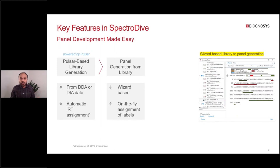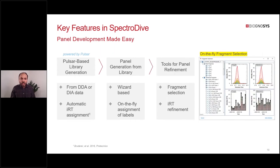You can create a panel from your library in an easy-to-use wizard-based interface, where you can select which proteins, peptides, and fragment ions you want, with various filters to streamline the process. You can also do on-the-fly assignment of labels—for instance, if your library was label-free, you can easily convert the panel to heavy and light. SpectraDive also gives you tools to empirically refine your panel based on trial runs; for example, you can swap transitions between your panel and theoretical ones based on empirical measurements in PRM, and refine iRT values if your chromatography changes.